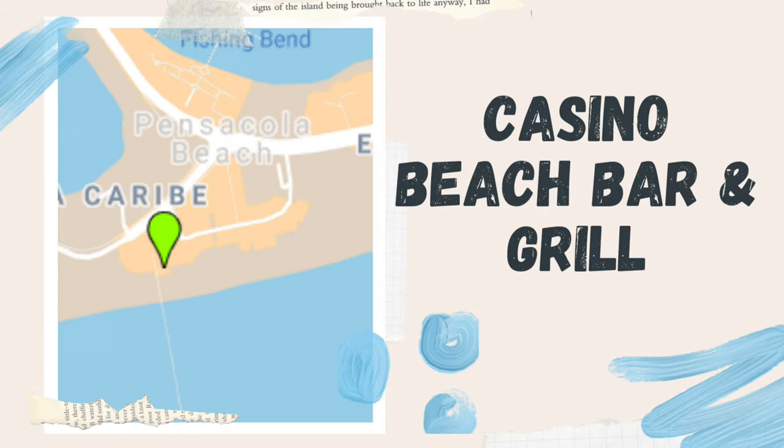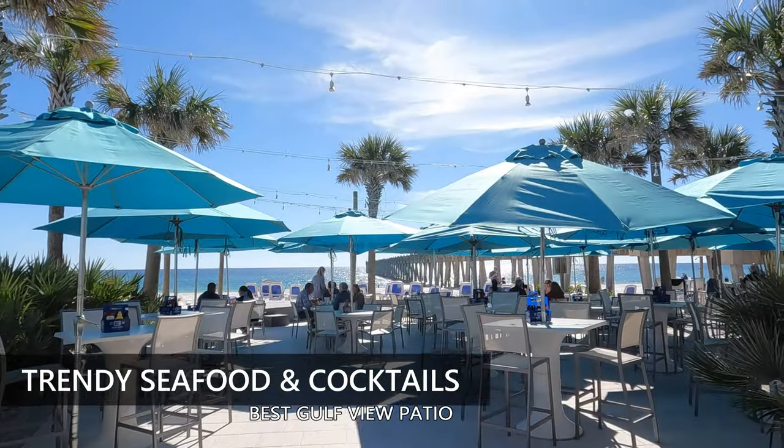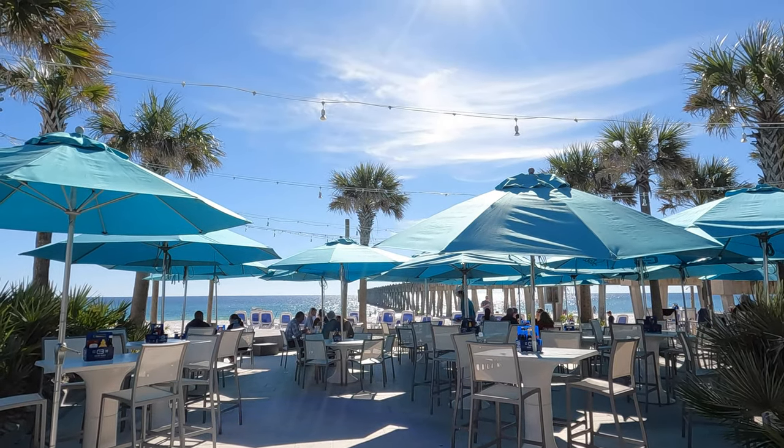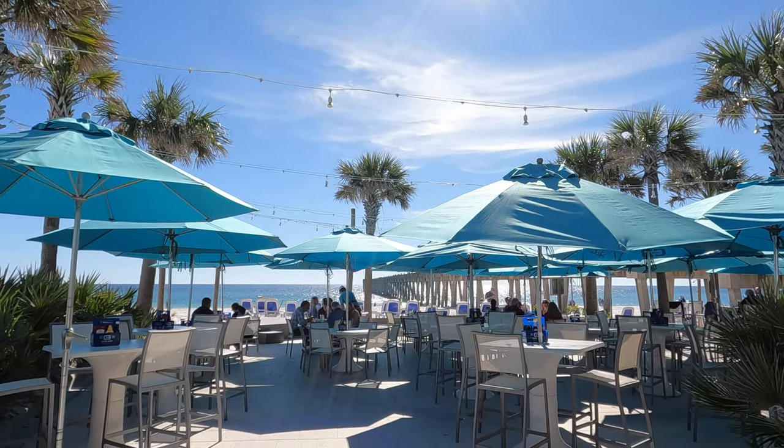Casino Beach Bar and Grill. This is a fun foodie type of restaurant with handcrafted cocktails and trendy seafood options. It has one of the best patios on the Gulf, and it does have Drift restaurant upstairs, which is an upscale restaurant for special occasions with an amazing view.